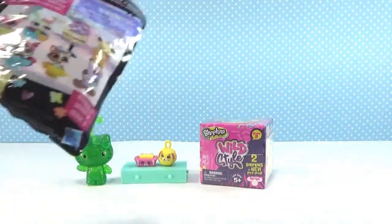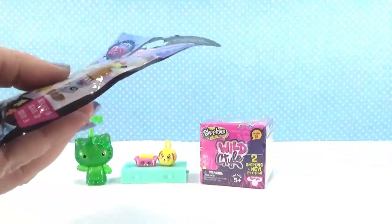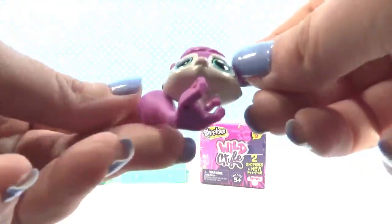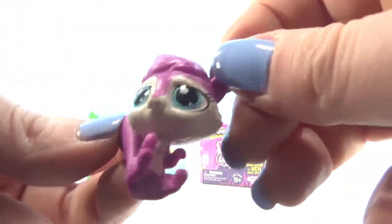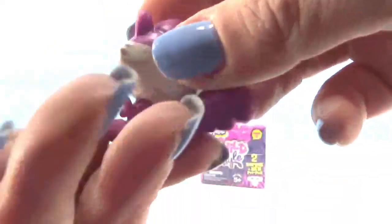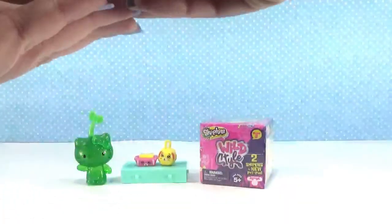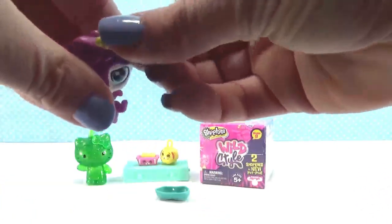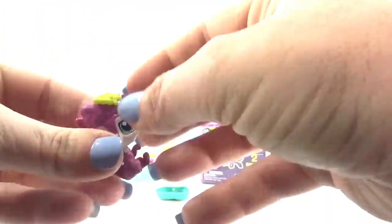All right, next I'm gonna open Littlest Pet Shop — I need my scissors for this. Here we go. Oh, how cute! Is it a little fox or skunk or squirrel? I don't know what it is — let me know in the comments! But it's super cute, very pretty colored, and it comes with a little peanut shell. Oh, how cute! I'm gonna put this on its little head — there it goes — little grapes. Cute!